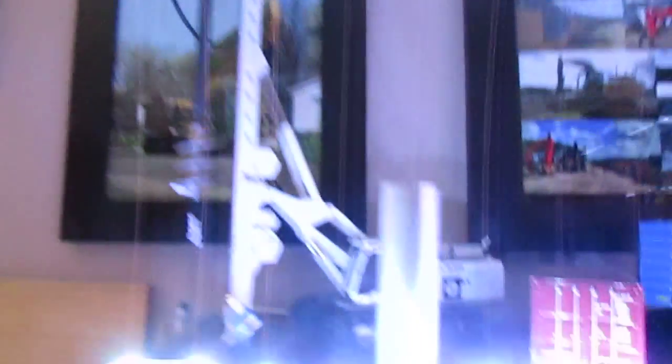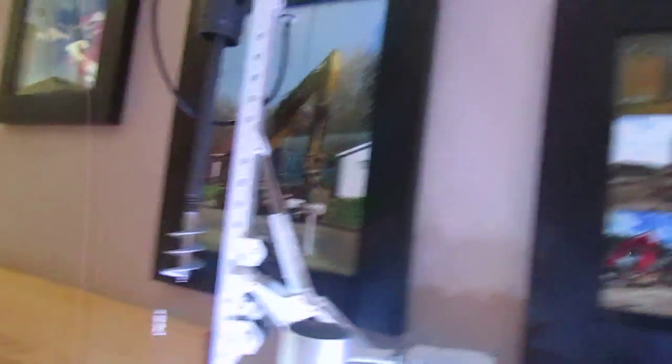The LB-28 Drill Rig in Implenia, and the Hitachi Sumitomo 1500.